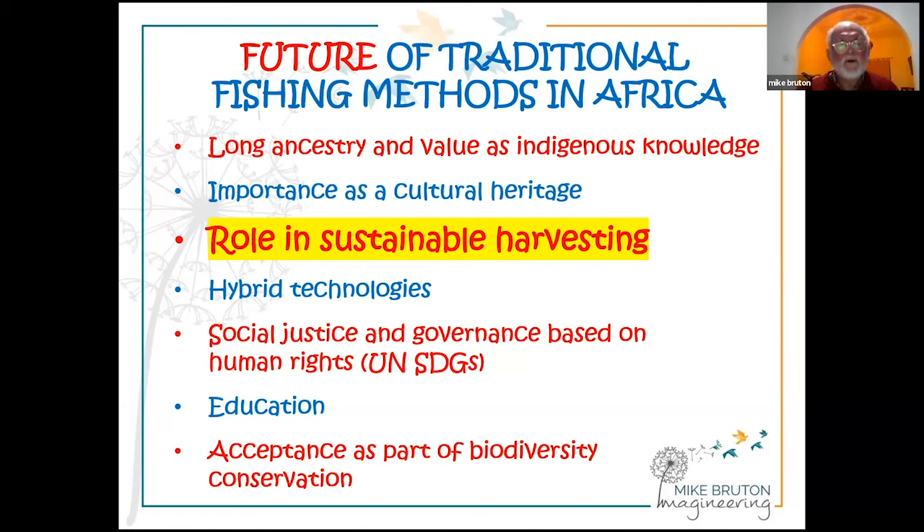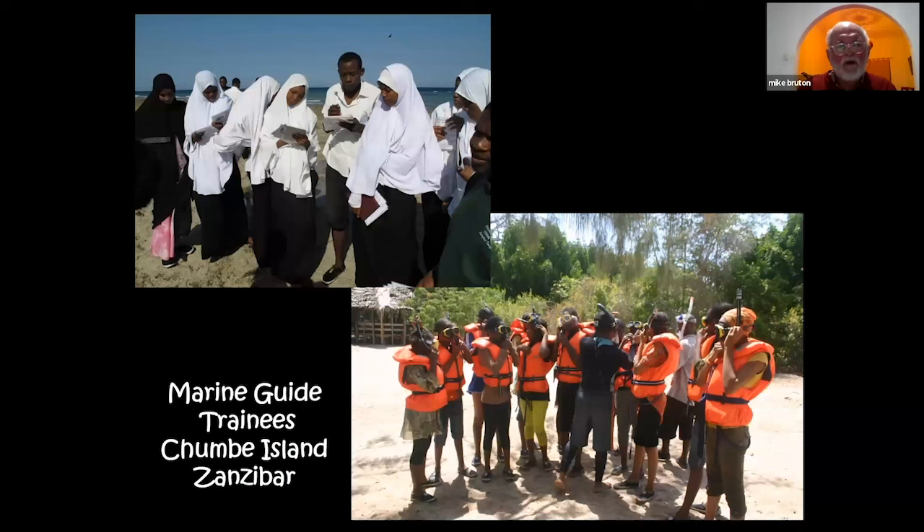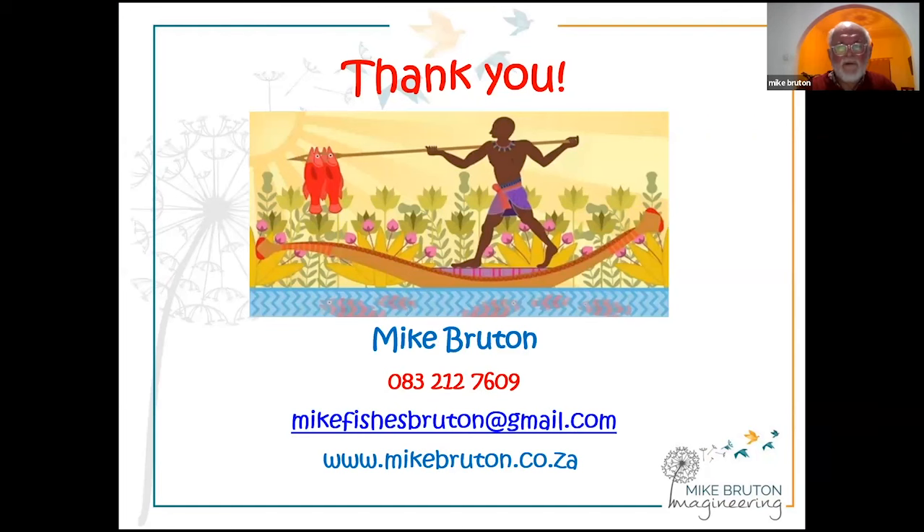Traditional fishing methods are cultural heritage and their role in sustainable harvesting needs to be recognised. An interesting development in California is a law requiring crab traps to have one face of biodegradable netting, so if a trap is lost at sea the netting rots away and ghost fishing does not take place. Hybrid technologies are needed, along with attention to social justice, governance, and the UN SDG to eliminate destructive fishing methods and restore fish stocks. Education is absolutely important — we must accept that part of biodiversity conservation is conserving sustainable methods of harvesting. A wonderful project on Chumbi Island trains marine guides to teach people about the importance of conservation.